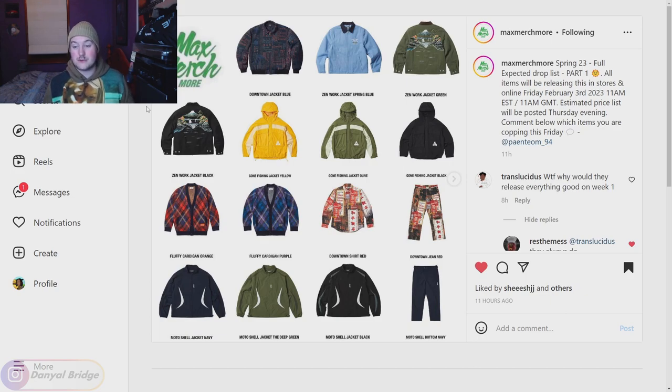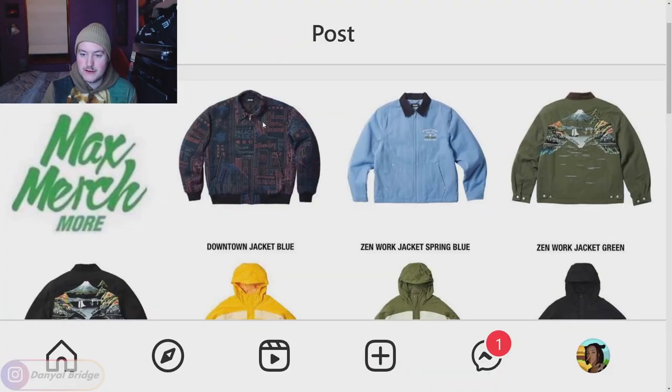Now we've covered all the release details of when and where it's dropping, we've got to cover the pieces. I want to get through this as quickly as possible because there are quite a few pieces here, but I'll make some comments on pieces I think are cool. Let's start covering post one, page one.